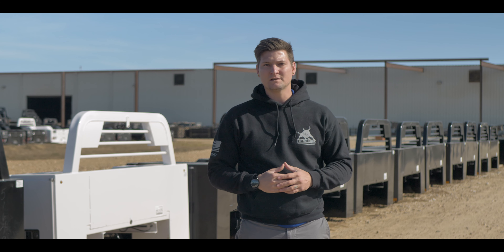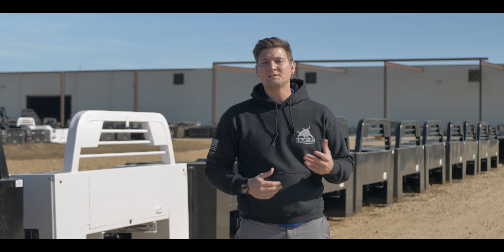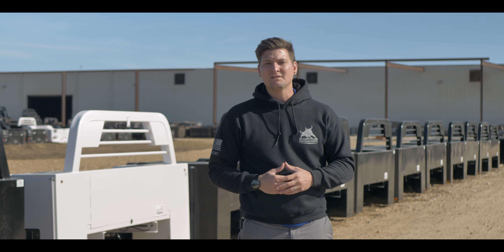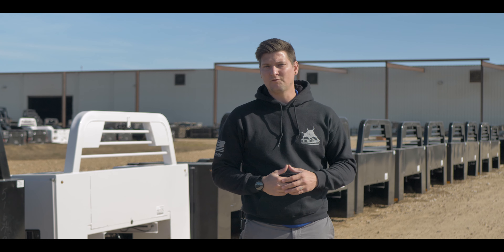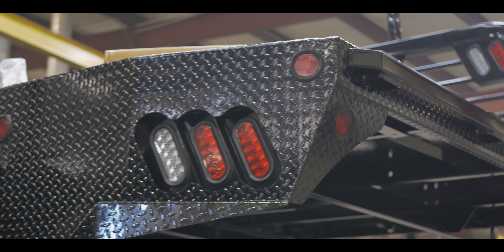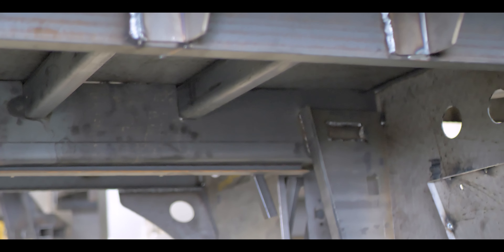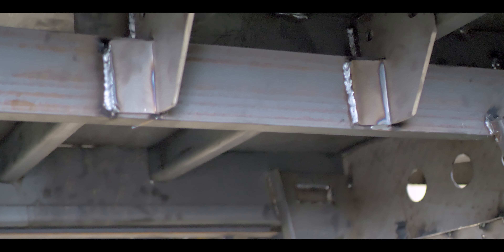One question we get asked often is what's the difference between our SR and our SF bed? While the differences may be subtle, they're easy to spot once you know what to look for. While the beds share many similarities, the differences are purely about the aesthetics of the bed and come down to personal preference and use. But the base structure and overall functionality are virtually the same.